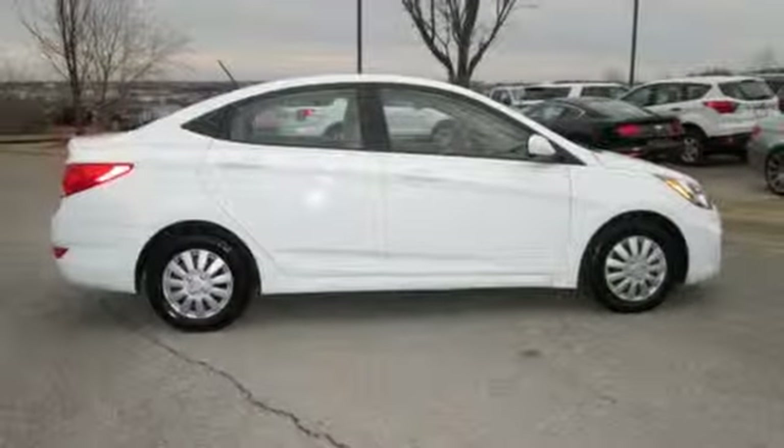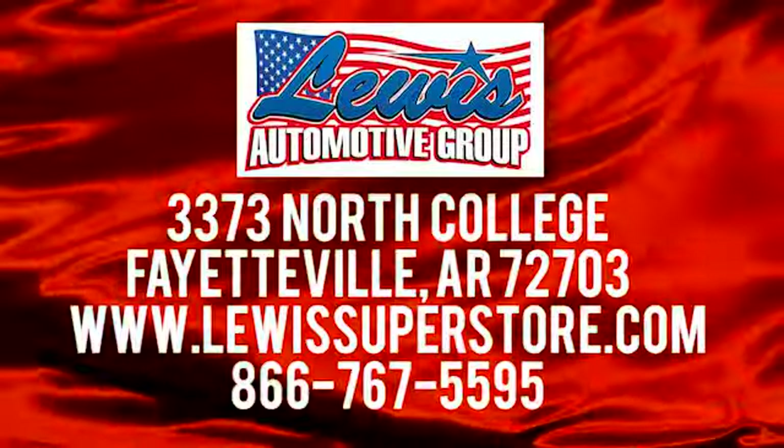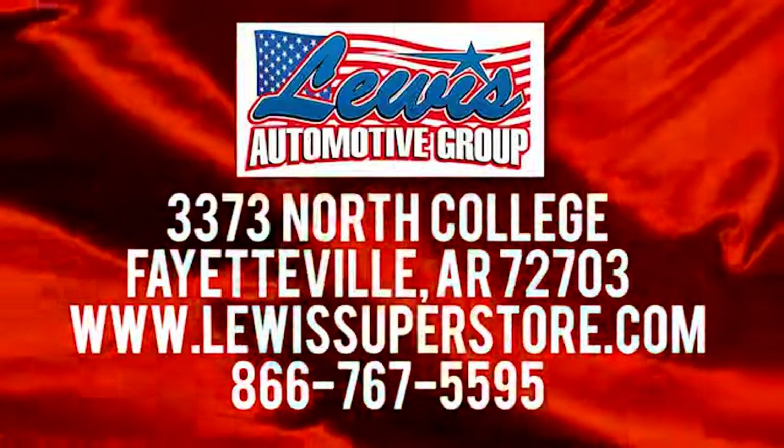If you've been waiting for the perfect time for a test drive, the time is now. Experience it today. At Lewis Automotive Group, our friendly, skilled, and knowledgeable staff is here to help you find that new or quality used car you've been searching for. We're conveniently located at 3373 North College in Fayetteville, Arkansas.